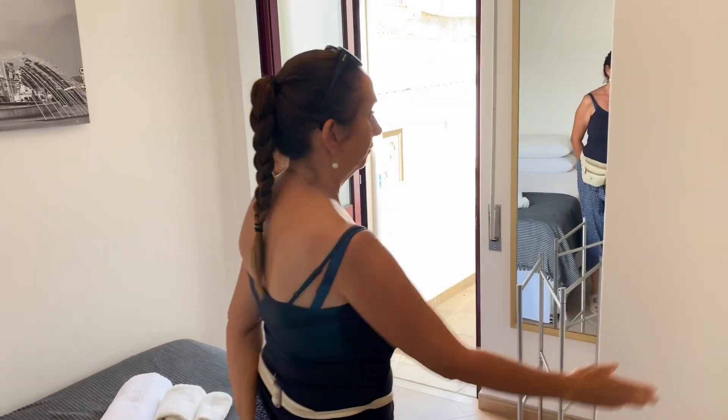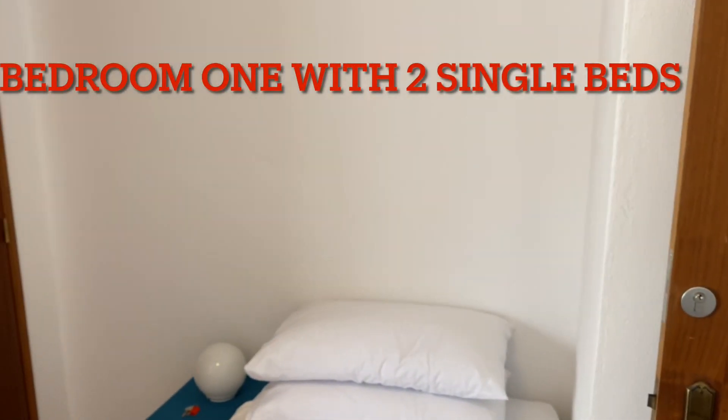Wow, I didn't expect this! You've got fitted wardrobes and a nice balcony area.